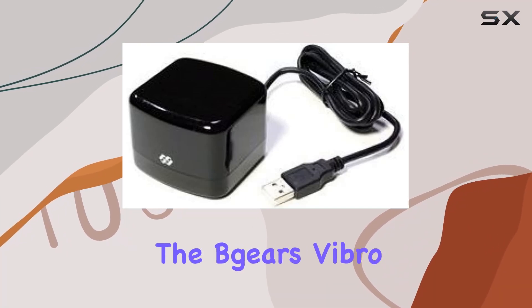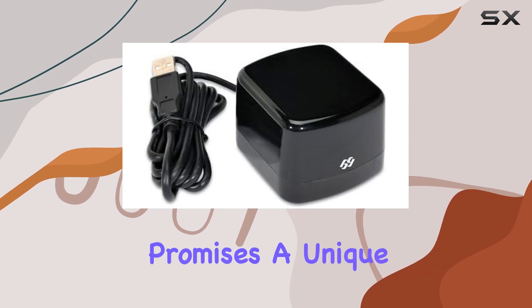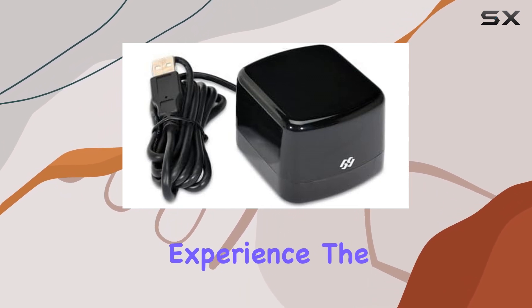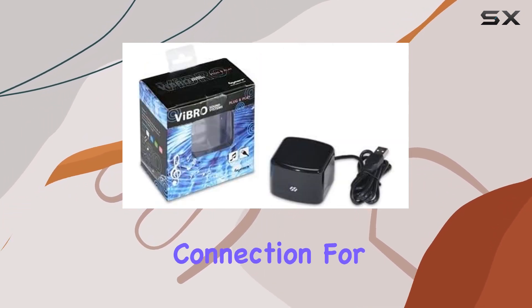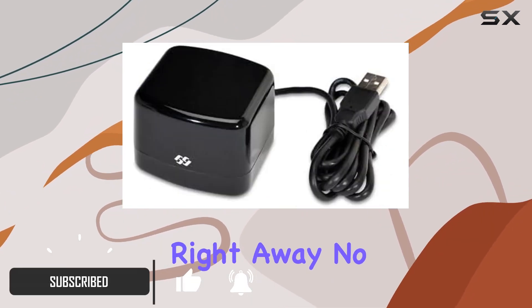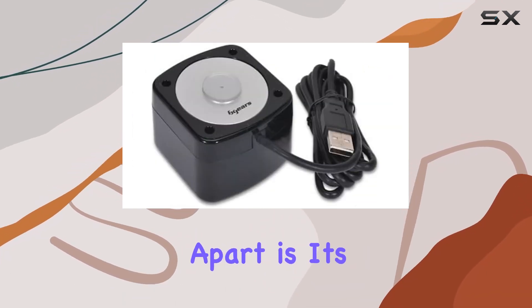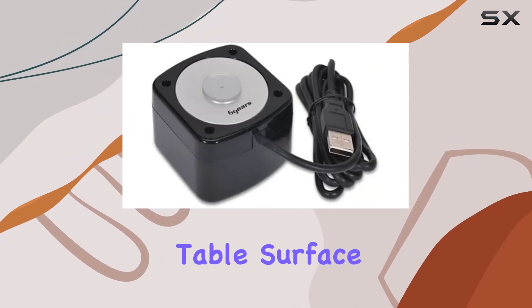Today we're diving into the Beers Vibro Speaker system, a sleek and powerful audio solution that promises a unique experience. The simplicity of a single USB connection for both power and music playback caught our attention right away — no drivers needed, just plug and play. What sets this system apart is its ability to turn your entire table surface into